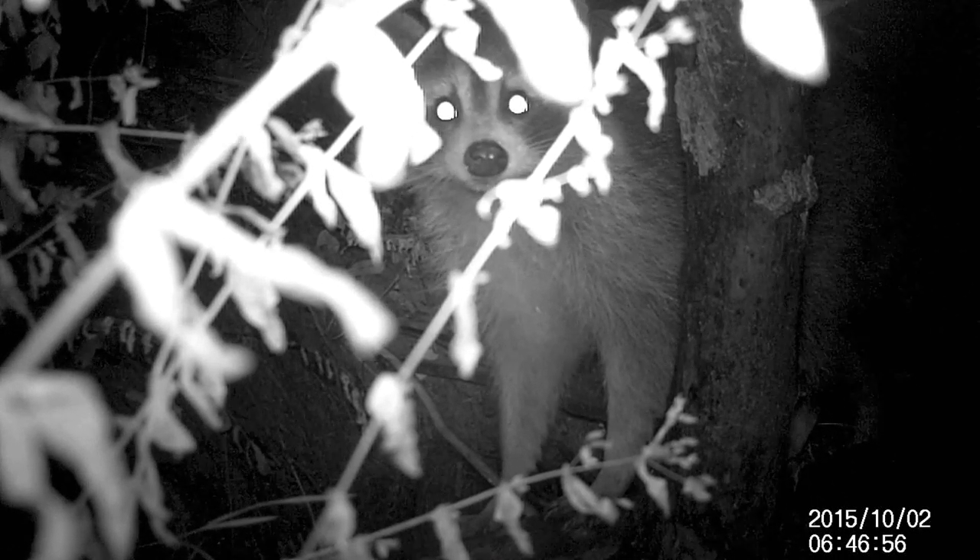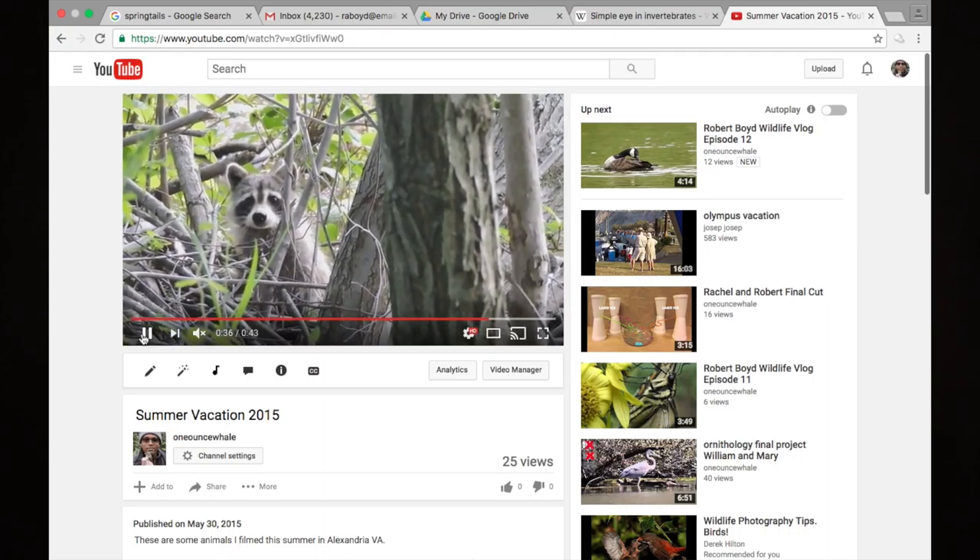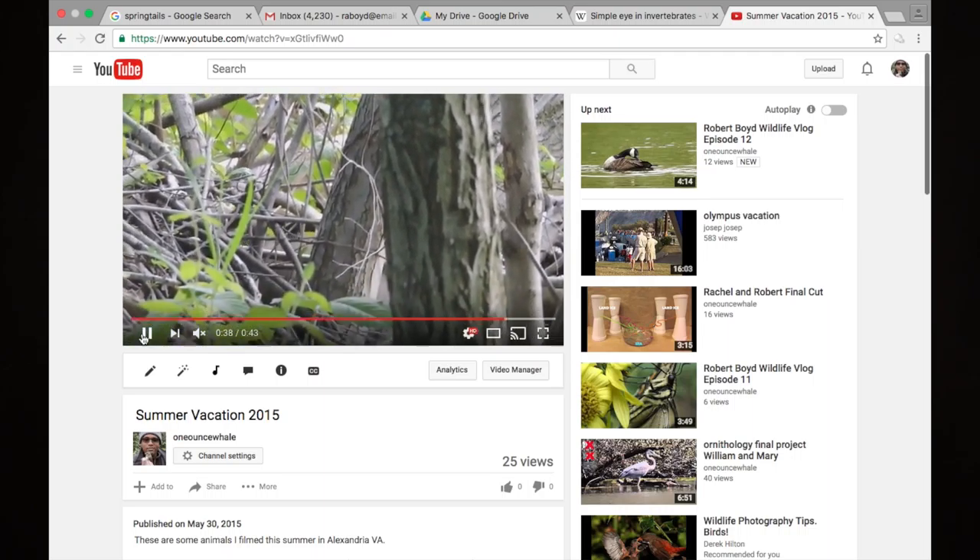As I suspected, no beavers showed up in front of my trail camera, but I did see this raccoon, who showed up two consecutive nights. The reason this didn't surprise me is that I saw this raccoon at the same time last year — you can actually see it in a video I created last year.